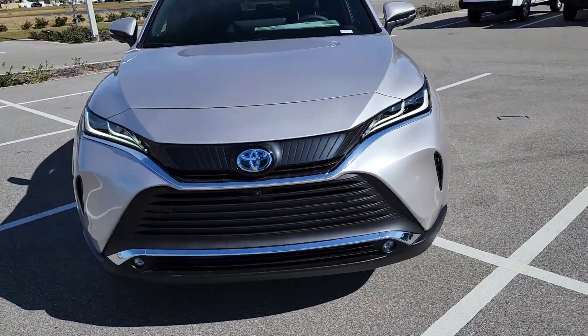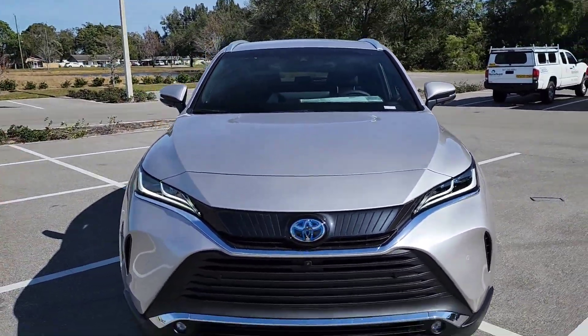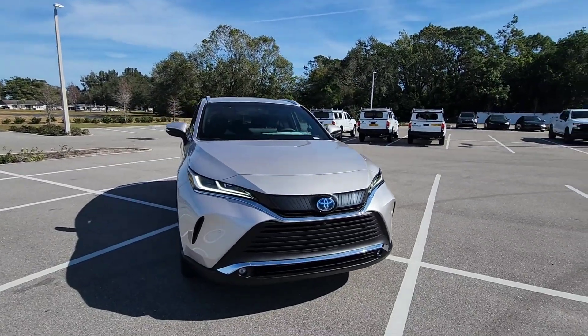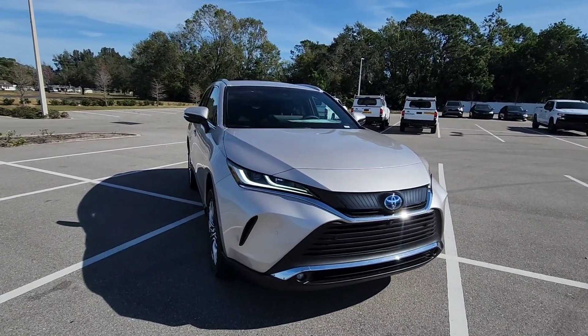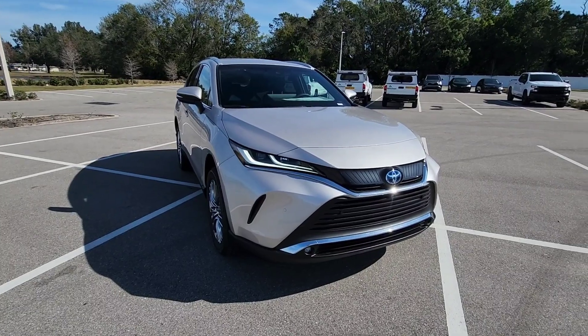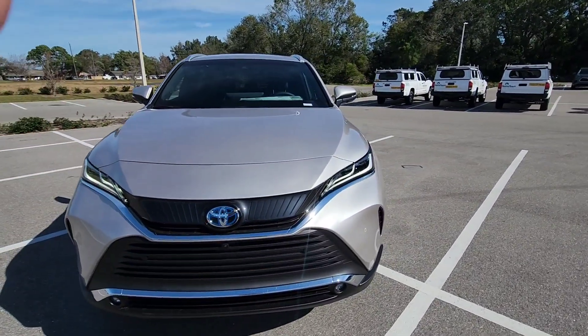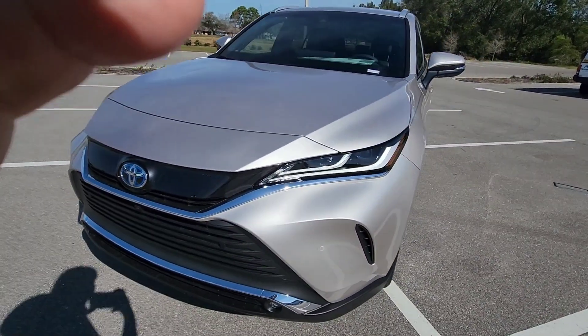Hello, my Toyota people. My name is Mike Aviles from Gettel Toyota Brandon. I'm here to show you a 2023 Toyota Venza Limited in Titanium Glow. This car is hard to get. It's a Toyota but it's made by Lexus, so it's like a luxury car with a Toyota badge. The color Titanium Glow is like a goldish color — very nice.